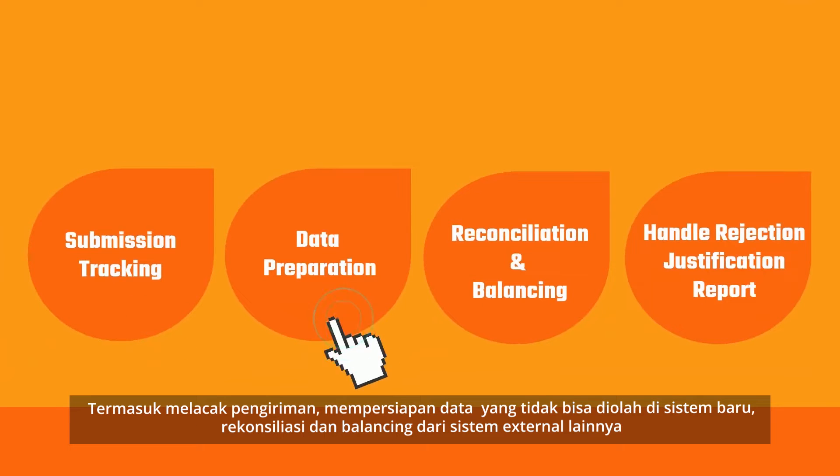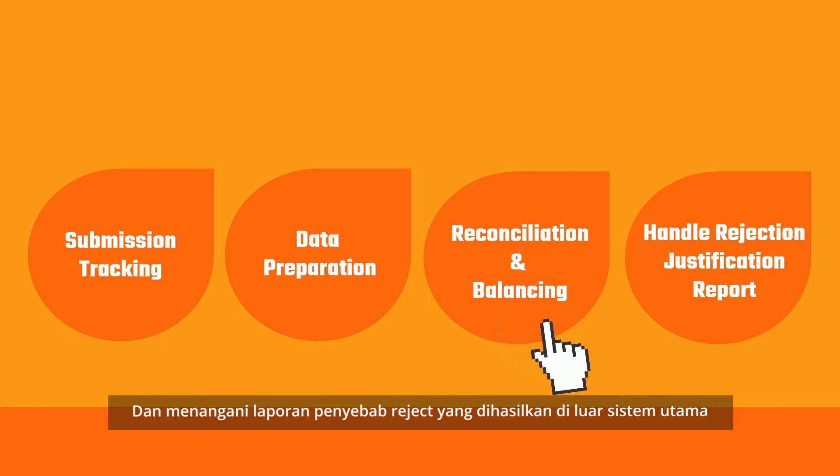This manual work includes data preparation for old legacy systems which are unable to integrate with reporting platforms, reconciliation balancing from other external systems, and handling rejection justification reports which are prepared outside the system.